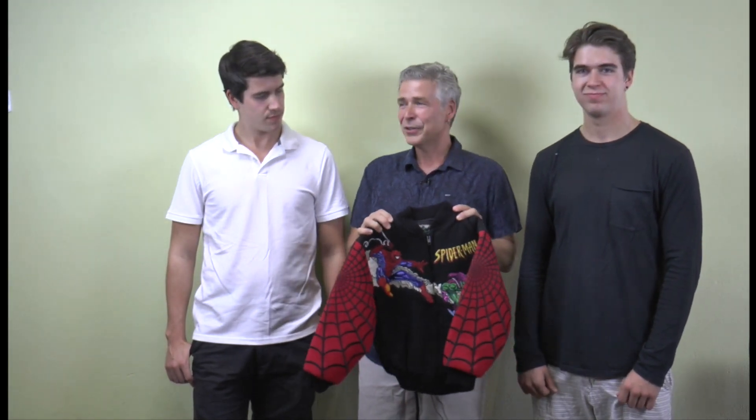So you guys have to fight over this and figure out which one of your sons is going to get this jacket. I think it's going to be mine. Well, we did make two actually. Yeah, they both do have one, so it'll be fair.